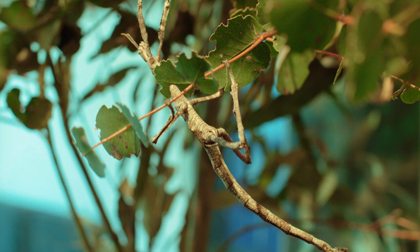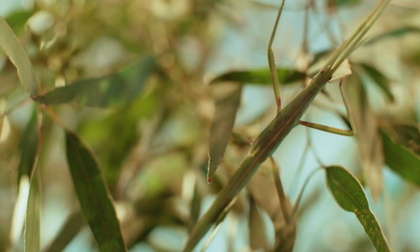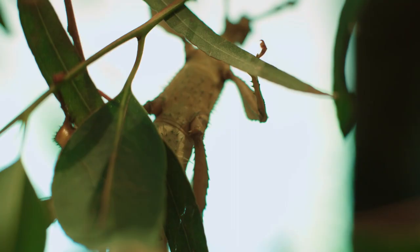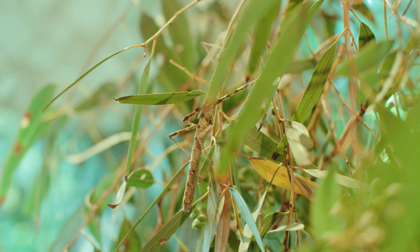Some are quite thin and sleek like a stick. Others have wider appendages to look like a leaf, and some have even developed spiny exteriors. These beautiful little creatures are usually found lurking amongst the tree foliage.